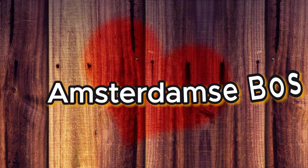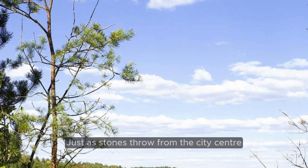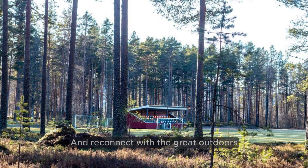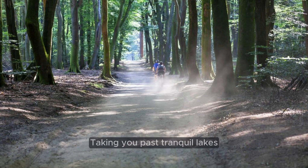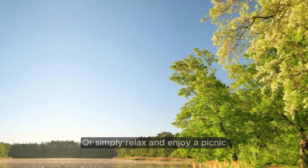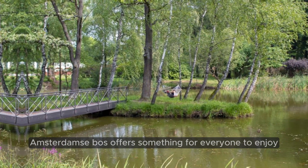Number 4: Amsterdamse Bos — Nature's Playground. For those craving an outdoor adventure, Amsterdamse Bos offers a sprawling expanse of natural beauty just a stone's throw from the city center. Spanning an impressive 1,000 hectares, this expansive forest is a haven for hikers, cyclists, and nature enthusiasts seeking to escape the urban hustle and reconnect with the great outdoors. Embark on one of the many hiking trails winding through the forest past tranquil lakes, dense woodlands, and picturesque meadows teeming with wildlife. Alternatively, rent a canoe and paddle along the winding waterways, or simply relax and enjoy a picnic amidst the serenity of this lush green oasis.